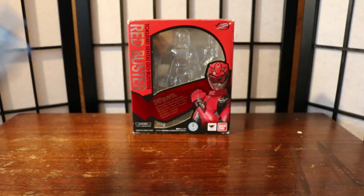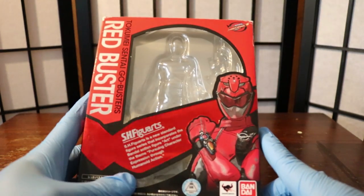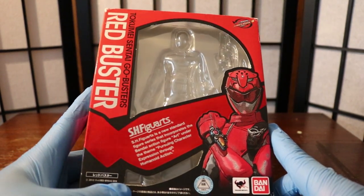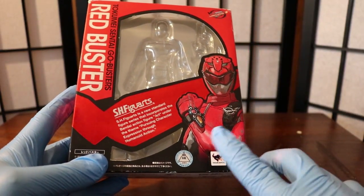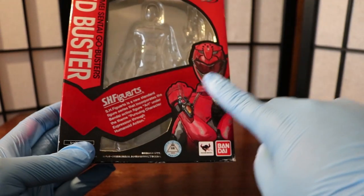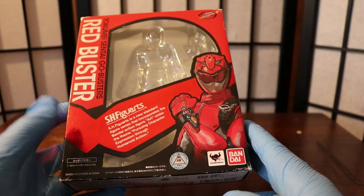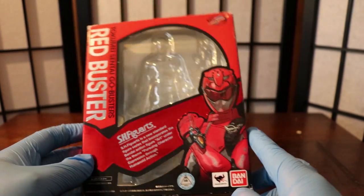Before we look at the figure, let's look at the box one more time. As you can see, this is the box for the SH Figuarts Red Buster — beautiful design. The motif they're going for on the boxes for the Go-Busters is Red Buster's visor, and this was the trend for all their boxes: red, blue, yellow, Gorisaki, and Beet — sadly Beet Buster was never released.